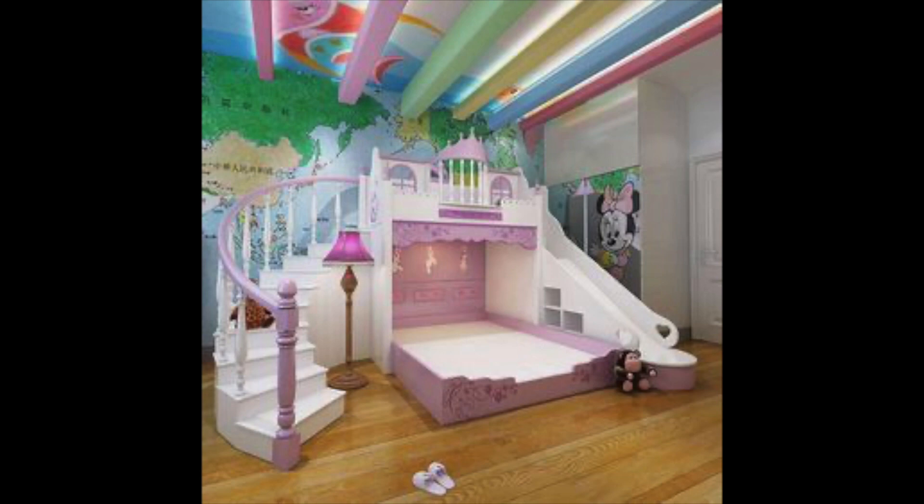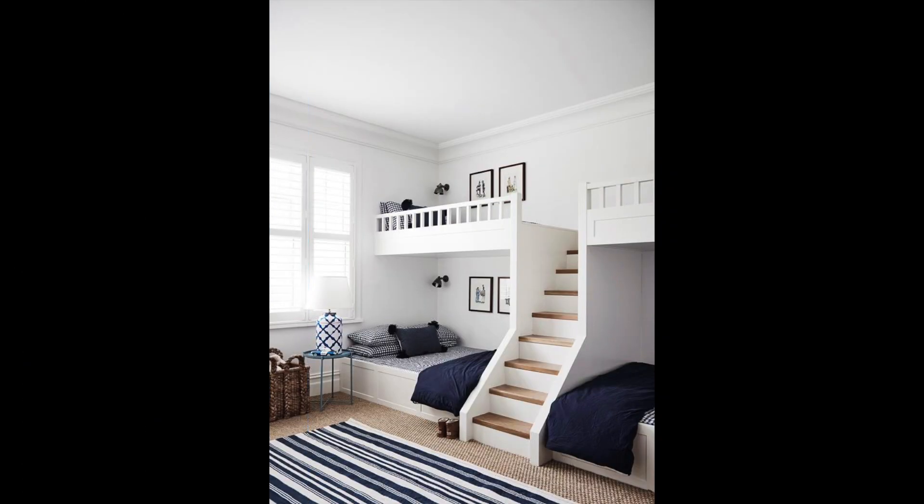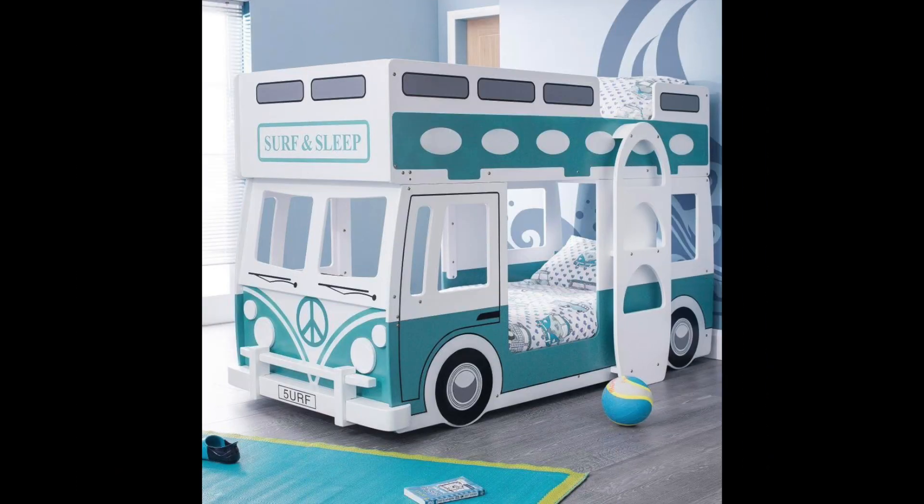Idea number four: create a gallery wall. One of the most fun and interactive ways to decorate a kid's bedroom is by creating a gallery wall. This can be a collection of framed artworks, family photos, or even your child's own artwork. Not only does it personalize the space and make it feel more like home, but it is also a great way to give your child a sense of ownership over their own space.